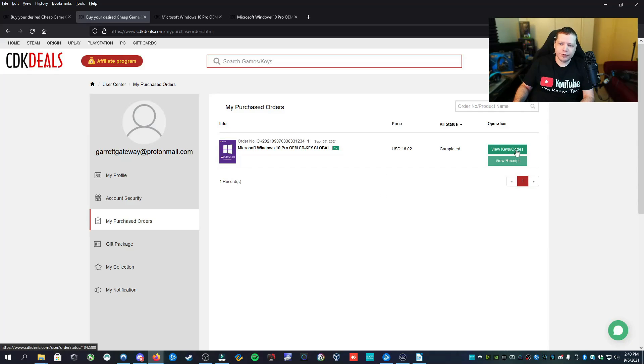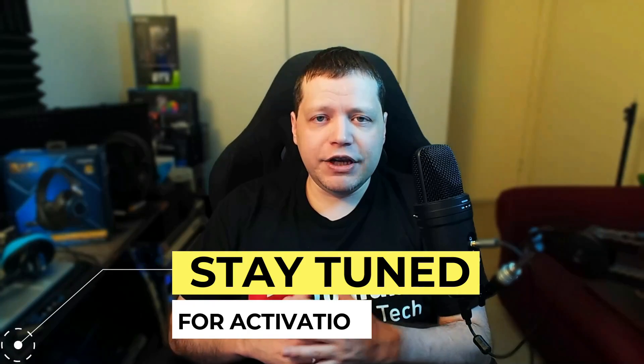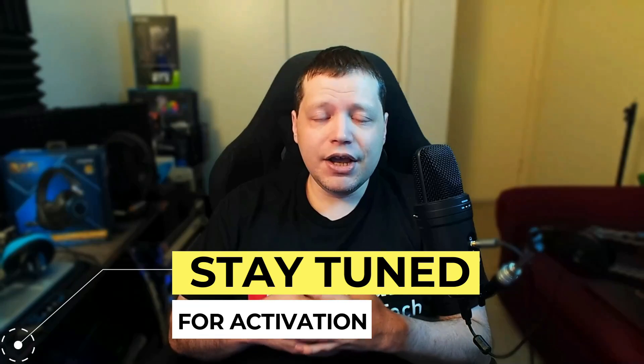Once it's done, you can click View Keys/Codes and get your activation key. Once you click Get Keys, you'll see it there and then click Get the Key. Now, keys come in four different types: KMS, MAK, OEM, and Retail.